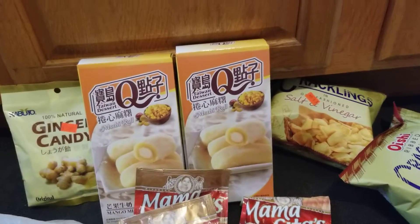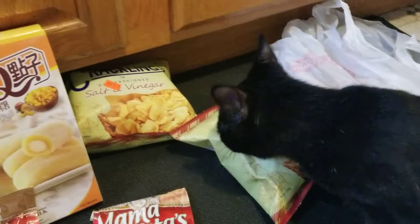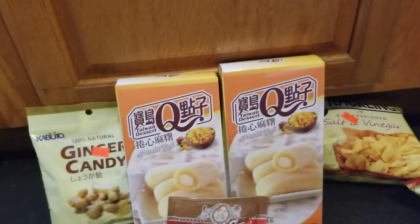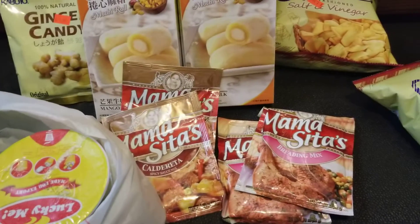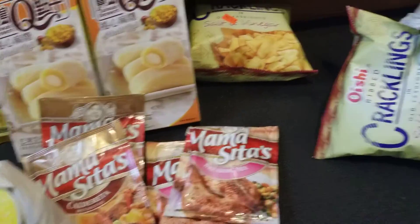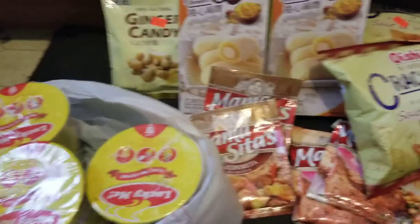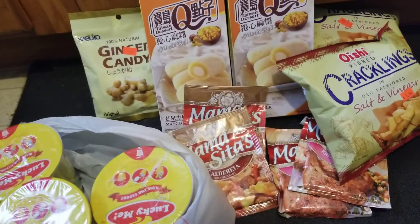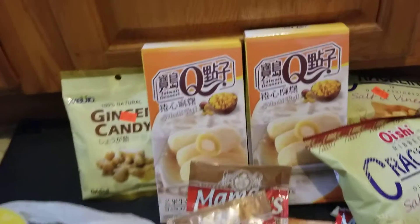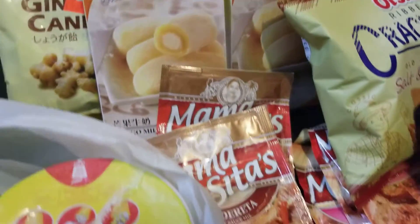If you guys are interested or wondering what you can get from the Asian store, most of them are foods from Asian countries. They also sell other items like pots and pans. That is my Asian food haul for today. I hope you enjoy watching this video — if you like it, give me a thumbs up, share, comment, and subscribe to this channel, Thinker Wonderland.